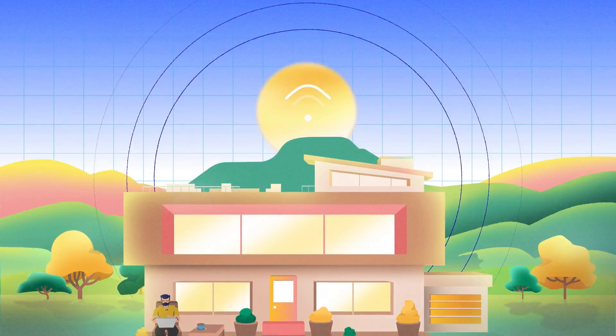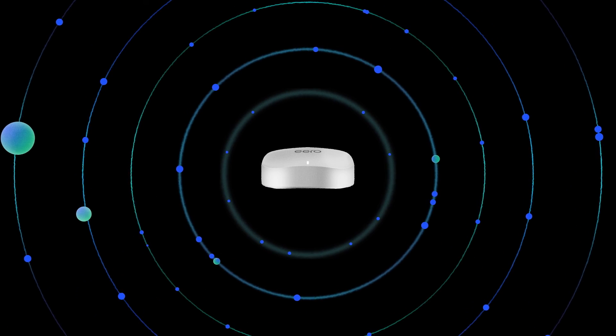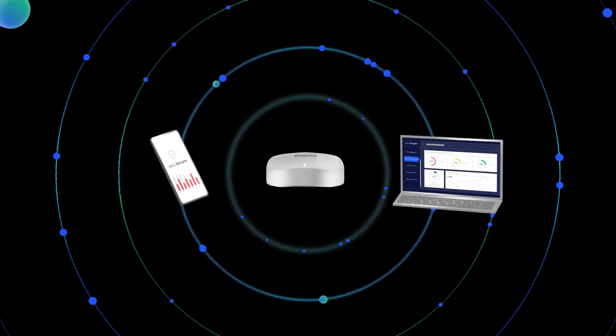Eero is advancing the home Wi-Fi experience with an end-to-end mesh Wi-Fi system, advanced online security, and fleet management software. Eero for service providers.